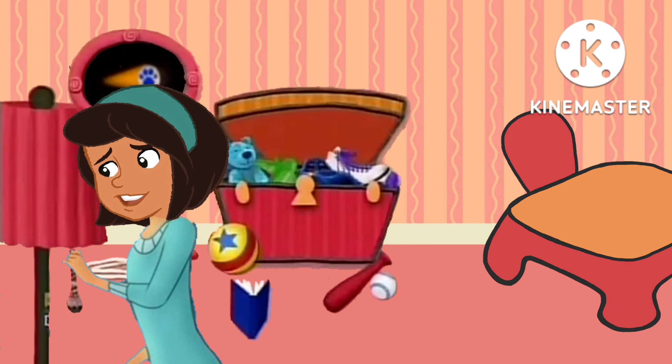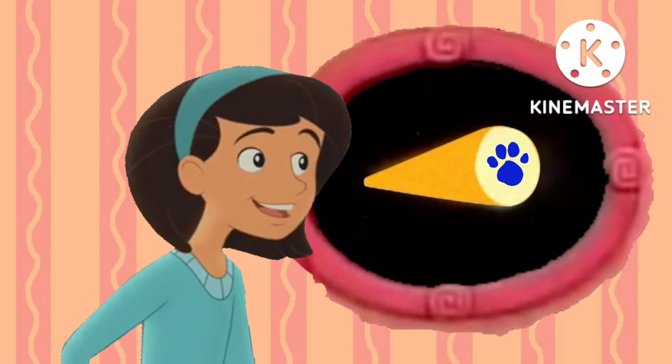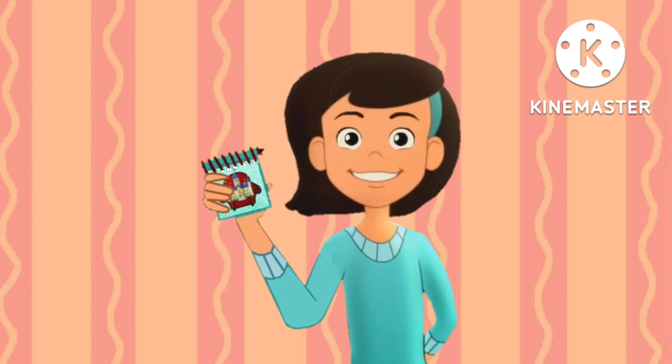Oh! This light! Oh, this light must be our second clue. We better write this light in our handy dandy Notebook! Notebook!